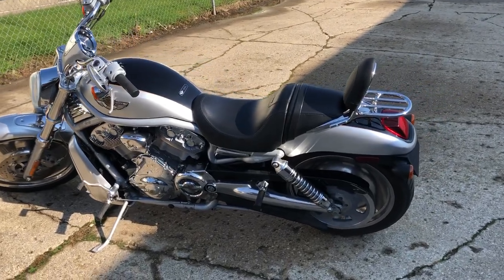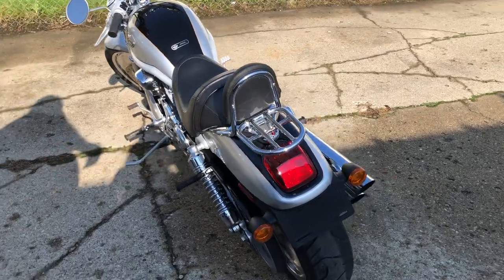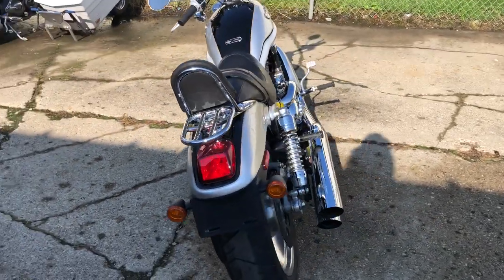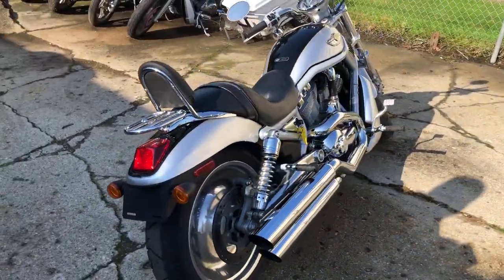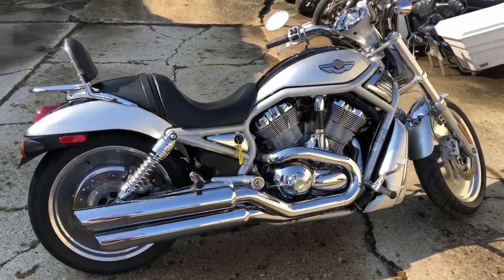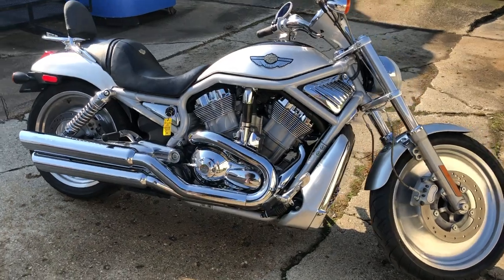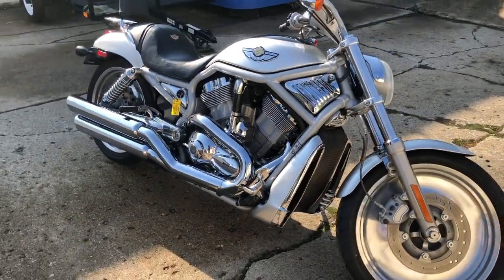Hey guys, ApprovalPowerSports.com here doing some videos on some stuff that just came in. I've got a 100th Anniversary 03 V-Rod for sale, only 14,058 miles. Hard to find bike with this kind of mileage on it, guys — almost impossible to find one this nice. Bring your magnifying glass. This one is super clean. It's a perfect 100th Anniversary V-Rod.